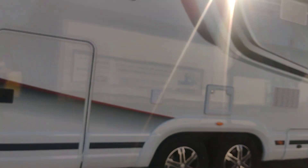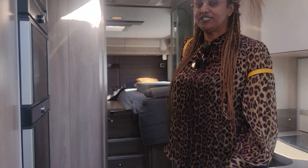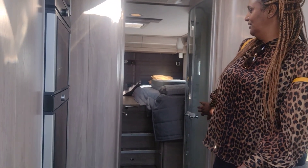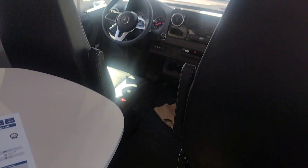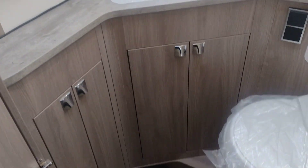Here we are, we're going to check inside. Wow, this is beautiful! There are showers, extra showers. We are coming for the biggest one — yeah, we're coming for the big car. It has a toilet and a shower.